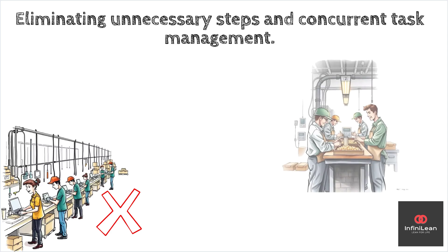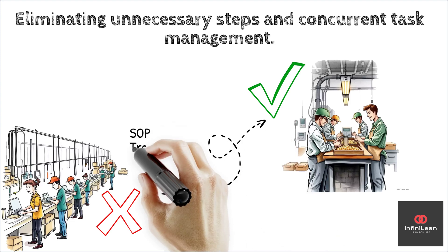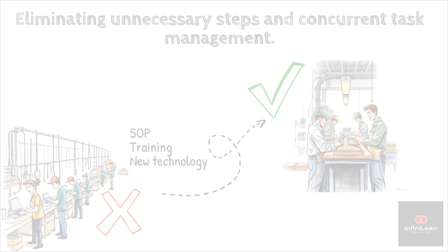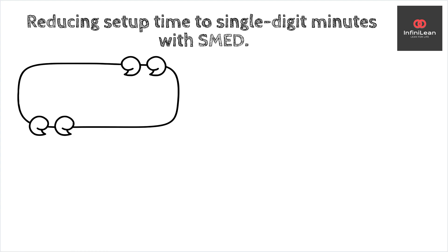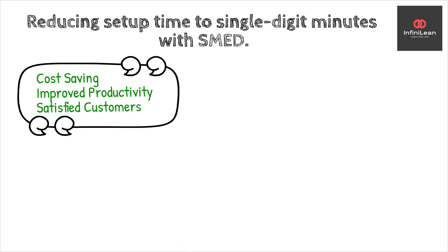This might involve standardizing the steps of the operations and training employees on new tasks, or introducing technology that can handle tasks that were previously manual. The aim is to reduce setup time to a single-digit minute, hence the 'single minute' in SMED. Implementing SMED can have a profound impact. Companies can achieve significant cost savings, improved workforce productivity, and a quicker turnaround to meet customer demands.